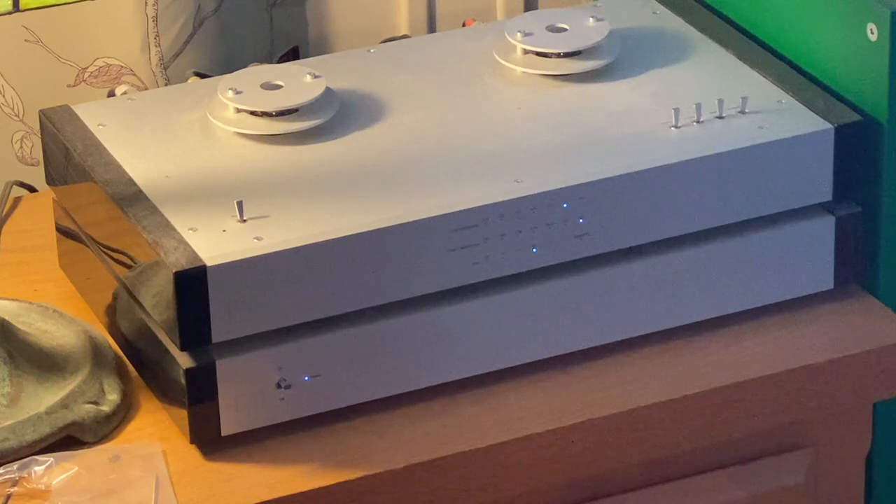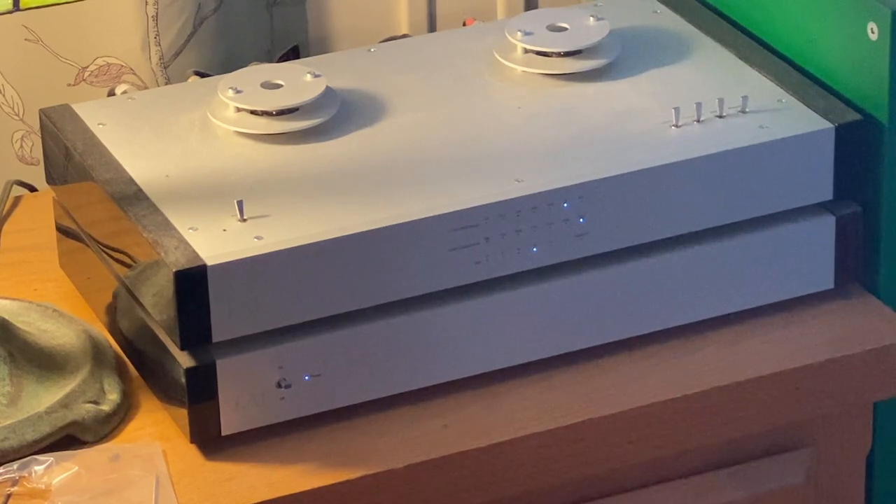Here we see my phono preamp. This is one of my later upgrades and it's fantastic. It's an EAT Audio — that's European Audio Team. The top section there is the phono preamp. You can control everything and see what you're doing from the little paddles there. This is a tube phono preamp with the highest quality tubes in it. Underneath it is the matching linear power supply. This is really a fantastic phono preamp — one which you almost never hear anything about.